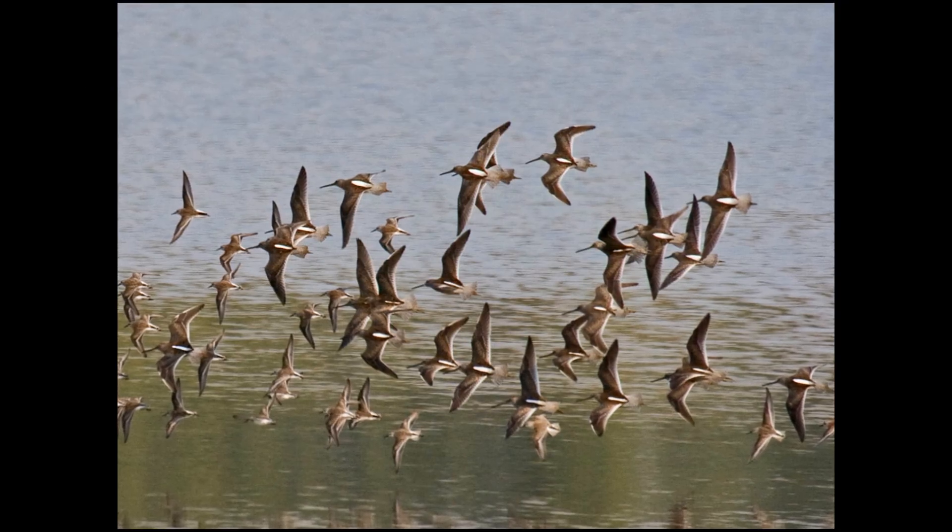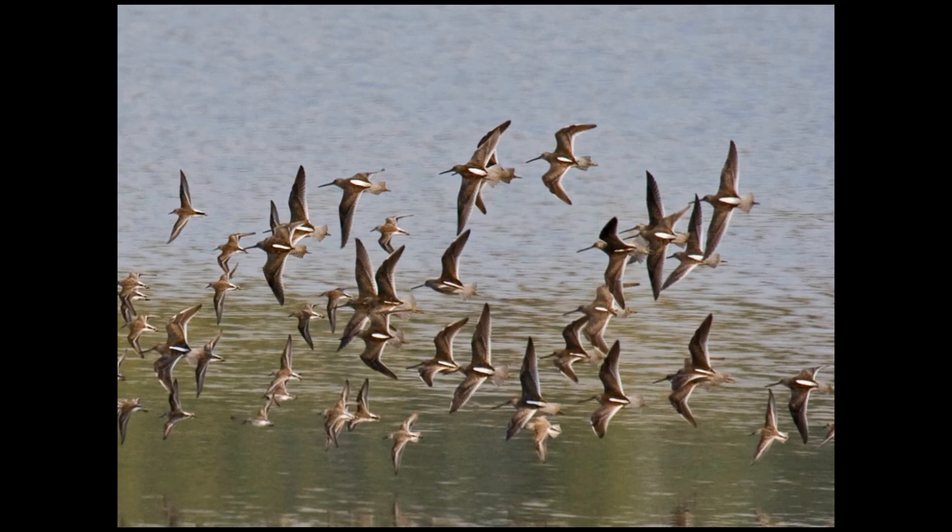Look for the long white stripe up their back and their barred black and white tail in flight.